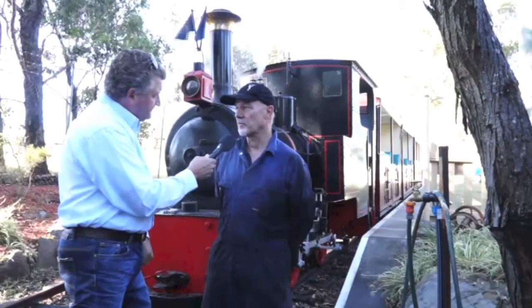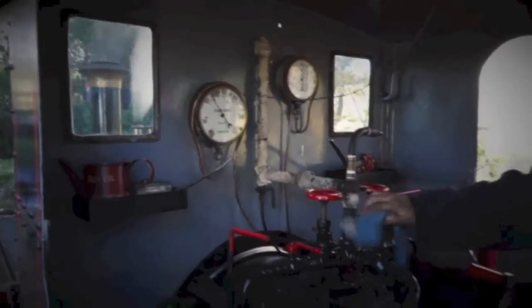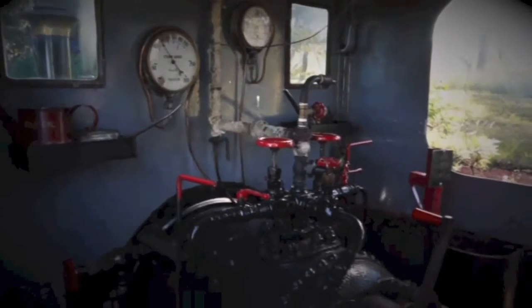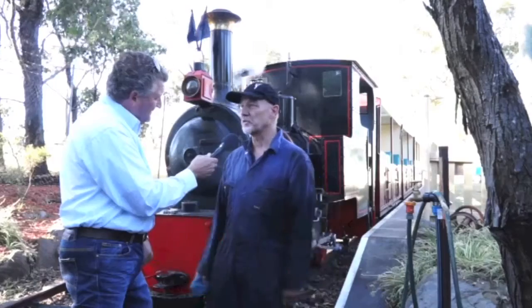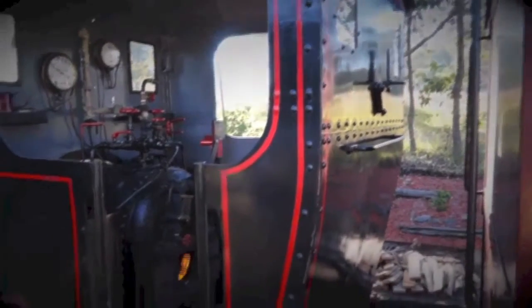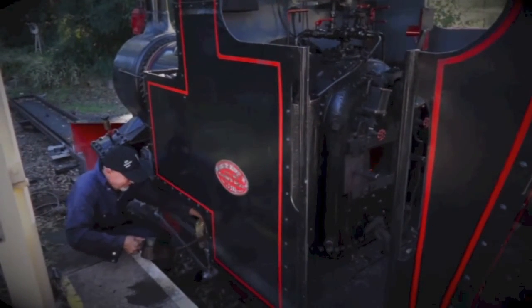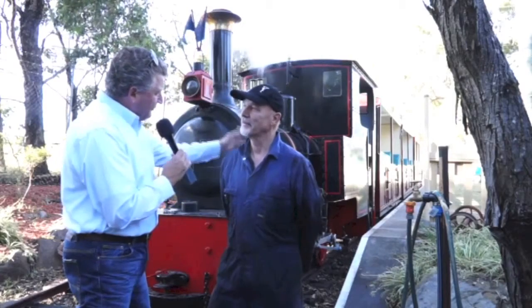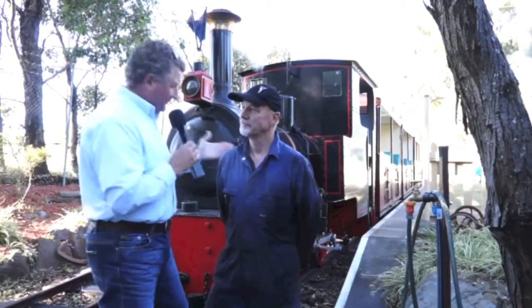With steam engines, the performance is only as good as the crew. If the driver uses too much steam and the fireman doesn't get the fire and water level right, you don't get the performance. These days with diesels, you just press a button and go. But with a steam engine, if the fireman loses pressure, they're in trouble. What a machine — that's just awesome.